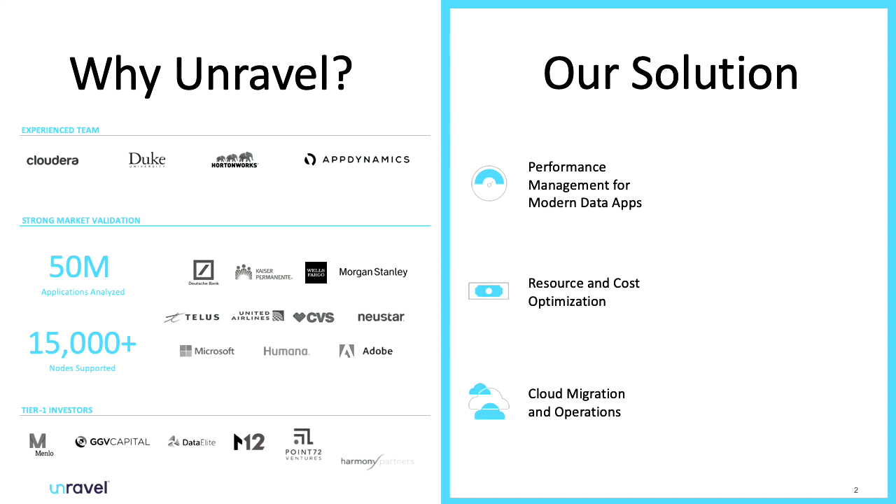On cloud we help from a cost perspective, and on-premises you optimize the workflow to use your hardware more effectively. We also help with cloud migration — how much will it cost, is it going to be optimized, or is it more cost-effective to run on-prem versus cloud? We do this through a unified full-stack approach with machine learning and AI-powered recommendations, plus automated tuning with cluster safeguards.